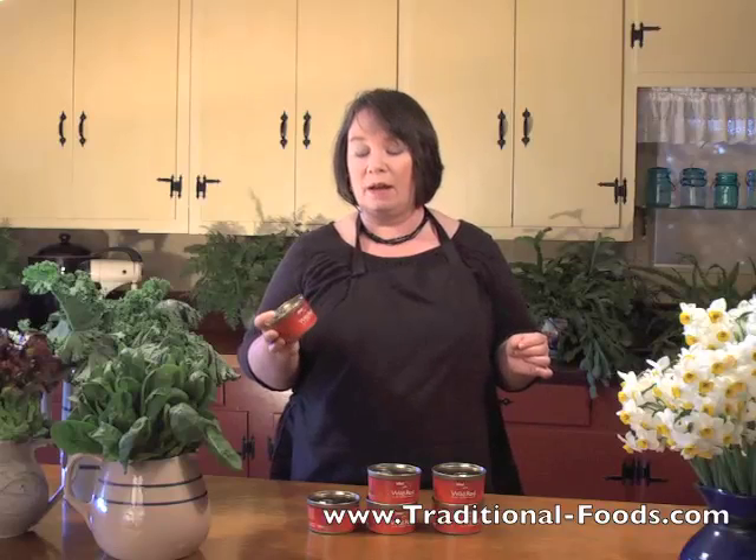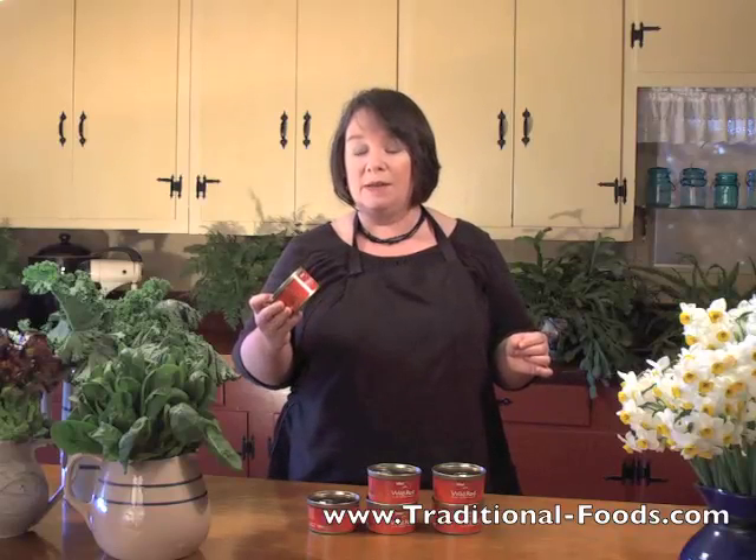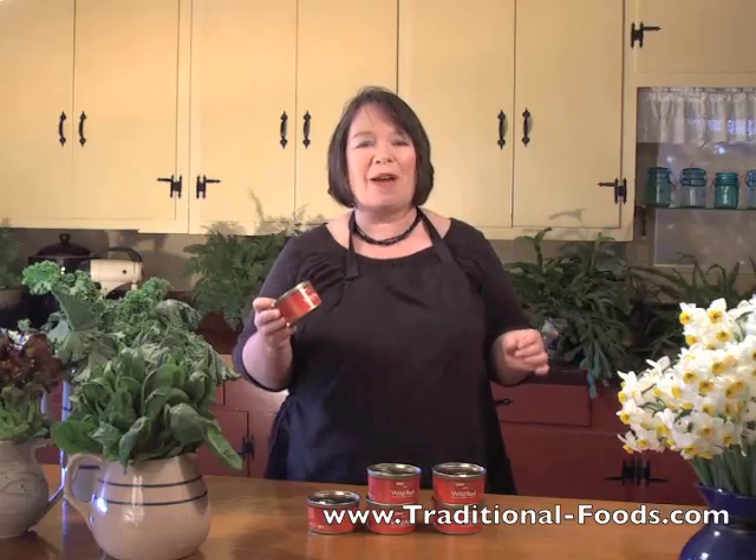That's because sockeye, as a salmon type, tends to be more red. And it tends to be more red because of what the sockeye salmon eat in their natural diet.